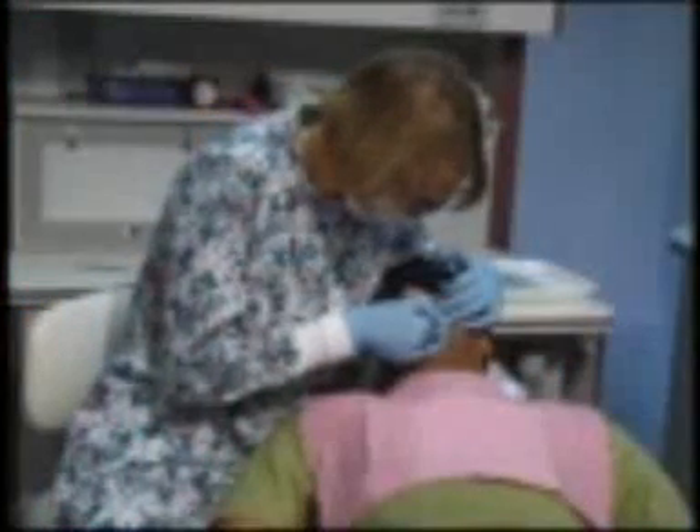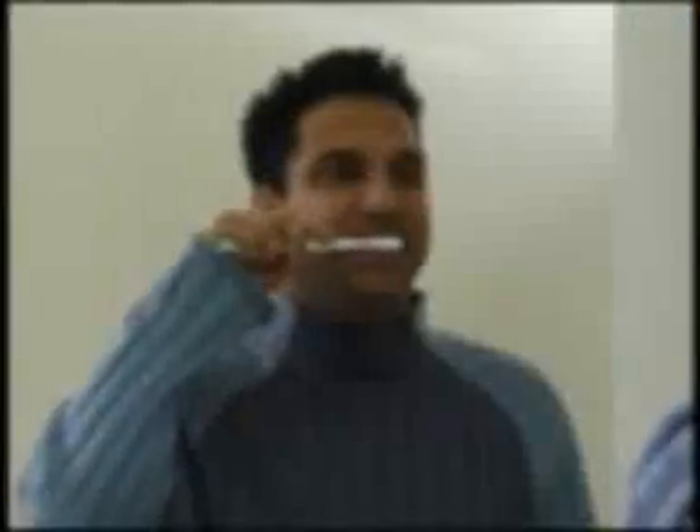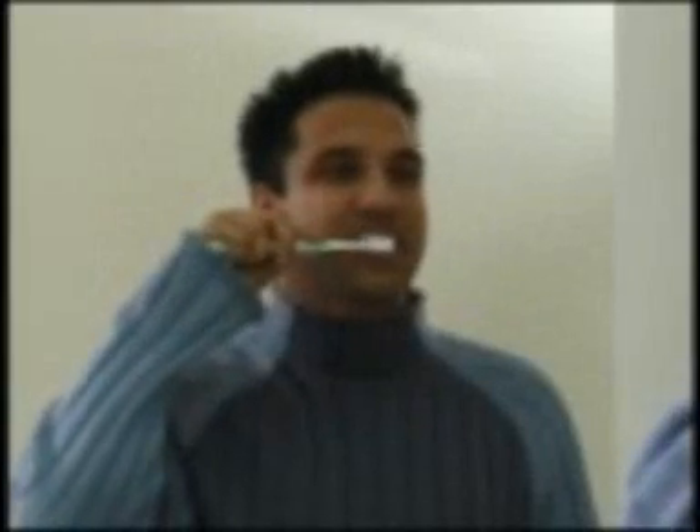Scaling and root planing treatment is not necessary with each application of Atrodox, but we'll still use these treatments as needed to keep your periodontal disease under control. You'll also need to be thorough and consistent with your daily oral hygiene, and come to see us regularly for an exam and a cleaning to keep the infection in check.